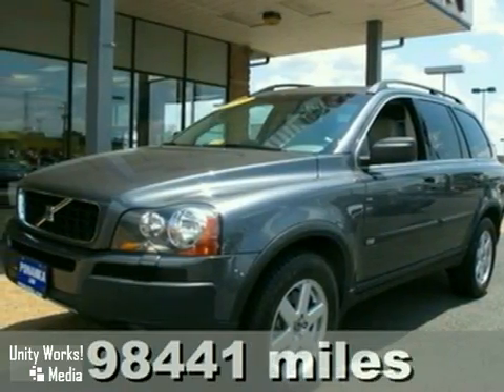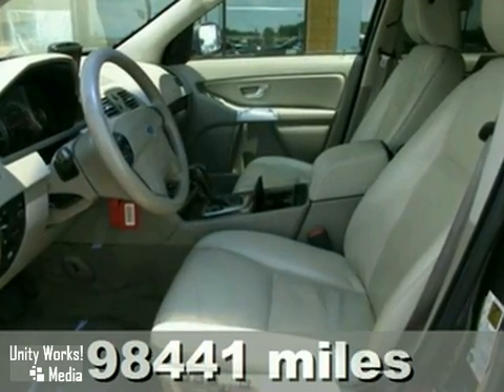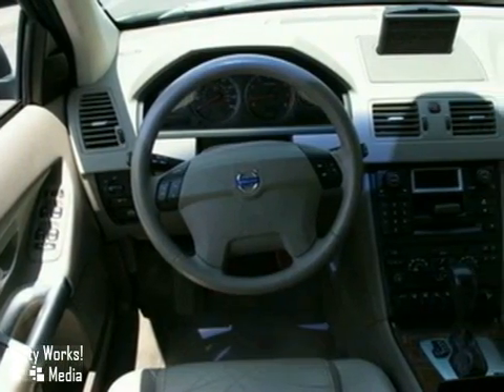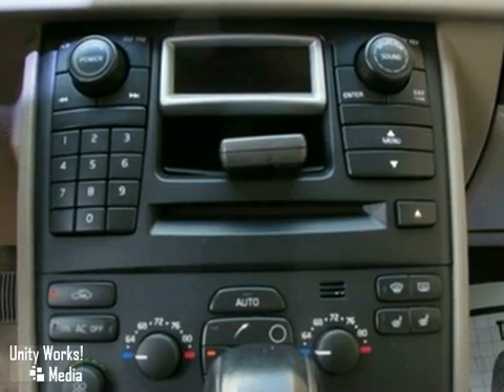It's a one-owner 2006 Volvo XC90 that has a clean, accident-free Carfax report and a buy-back guarantee. With all-wheel drive, heated leather seats, and dual-zone climate control, it is bound to sell fast. The power sunroof and keyless entry only make it more attractive.